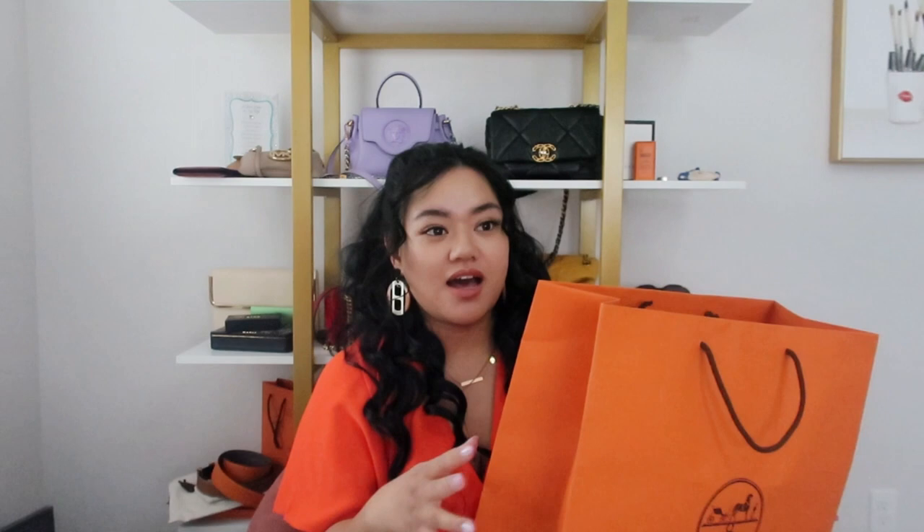And two years — well, a year and a half — later, I picked up my newest one. And this is because I was very particular about the style, the size, the hardware that I wanted for myself. I am not wanting any more neutral bags from Hermes, especially because they make such beautiful colors, and I'm more of a color person now that I'm getting older. And my store doesn't get this style very often. But enough rambling — if you guys want more information, I'll talk about that later on.